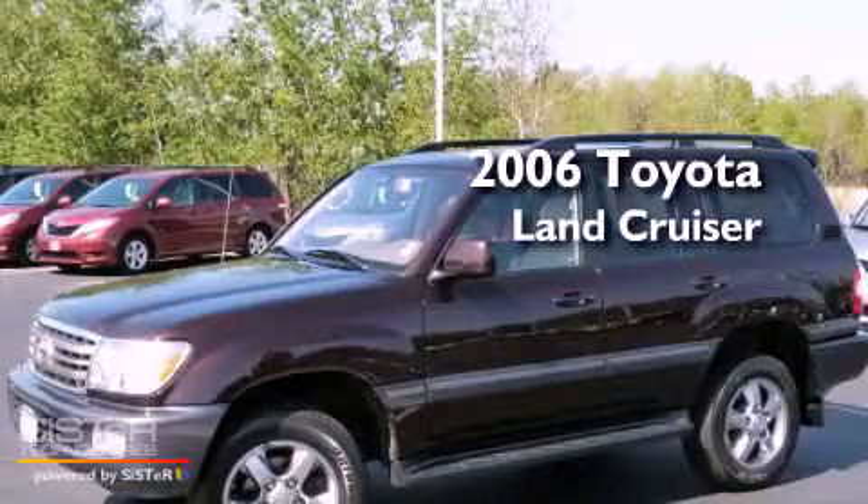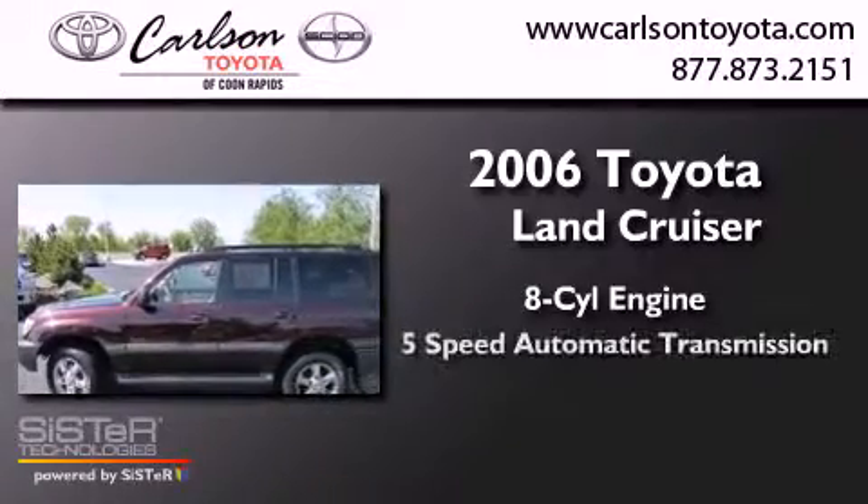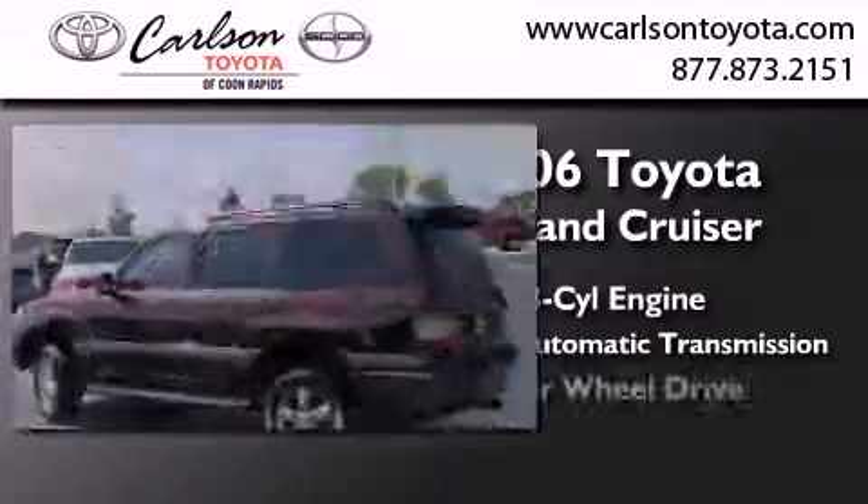This is a 2006 Toyota Land Cruiser. It has an 8-cylinder engine, a 5-speed automatic transmission, and 4-wheel drive.